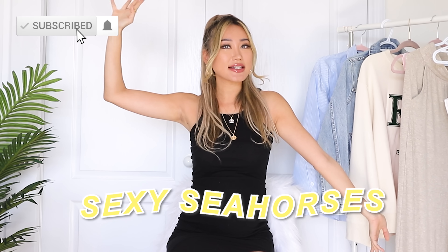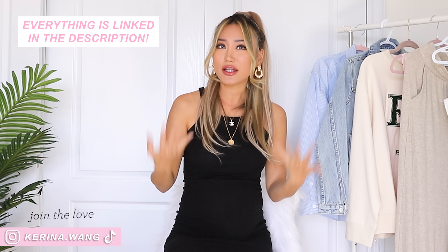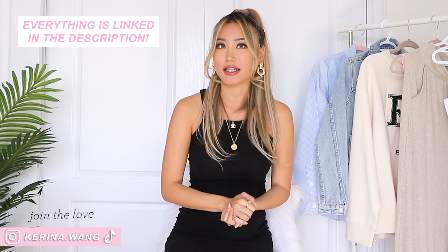Hi, my sexy seahorses! Welcome back to my channel, this is Karina. Today we're going to be talking about casual summer outfit ideas that will look good on all body shapes and all body types — for those lazy days where you just want to get up and throw something on without thinking too much, but at the same time look really put together.